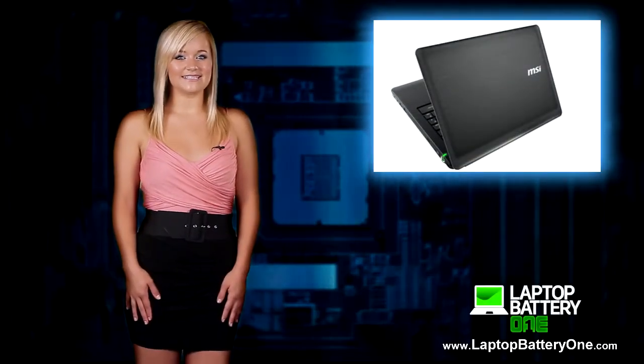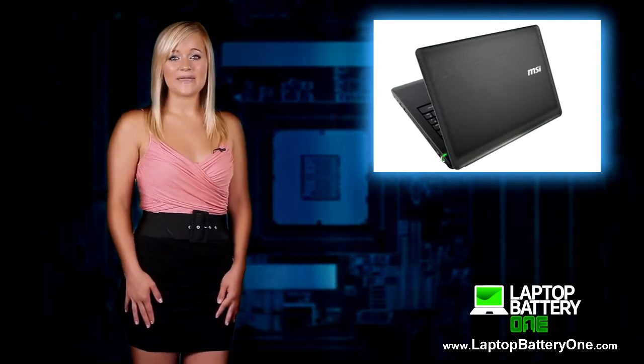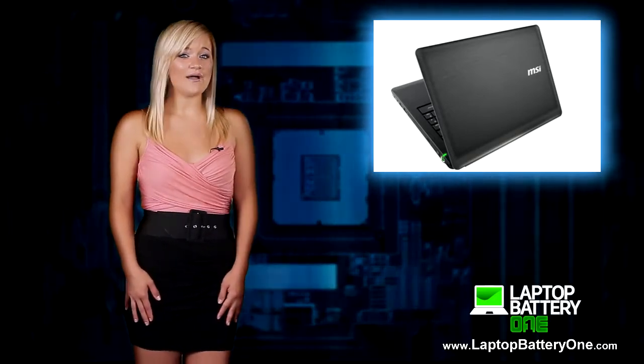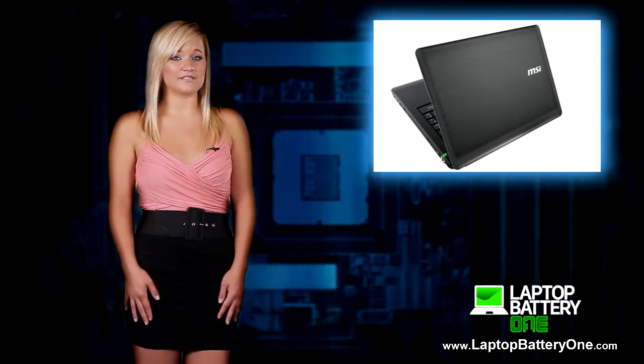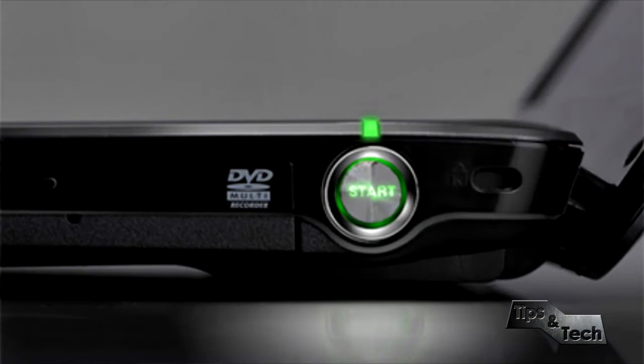Then there's the MSI CR640. The crisp screen and loud speakers on this make it ideal for media use. However, the graphics are not quite enough for stepping up to the gaming challenge. But it has a good battery life and is pretty cheap.